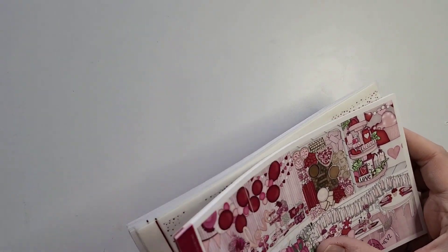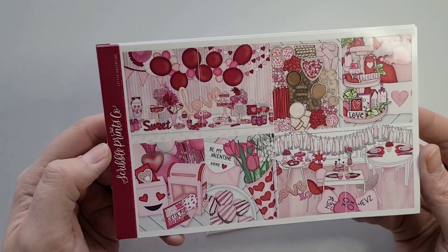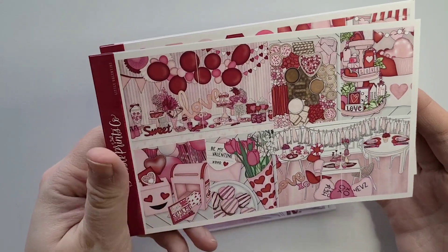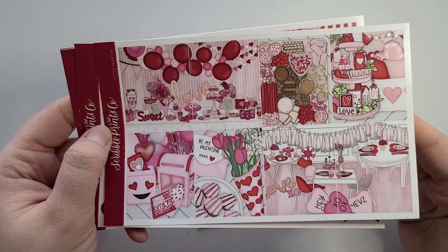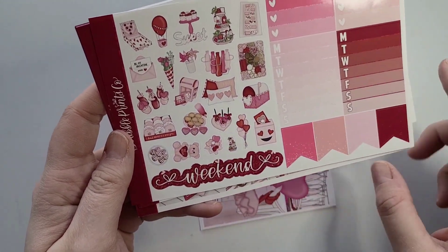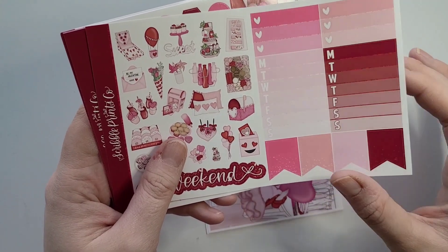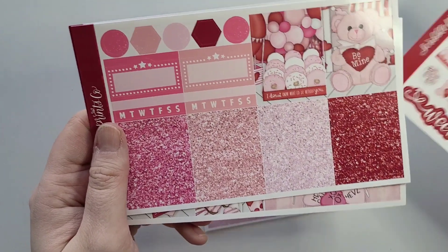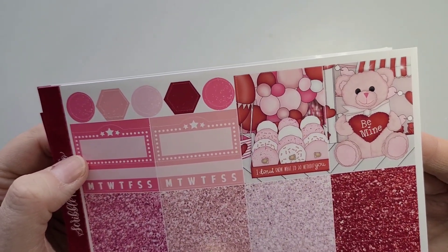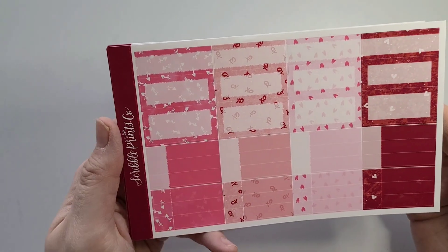For February 6th through the 12th, I'm using this kit from Scribble Prince Co called Little Valentine. As soon as I saw it I knew I absolutely needed it — it's more of a kids' Valentine's Day party theme, mainly school Valentine's Day party related. I love the pink and red. Here are the flags, weekend banner, weekend script, deco — I love this bright pink — and then a peachy, light pink, and red. Here are the glitter headers, movie marquees, extra boxes, and I love the donuts.